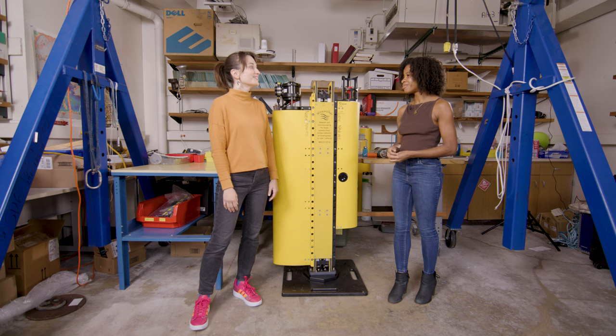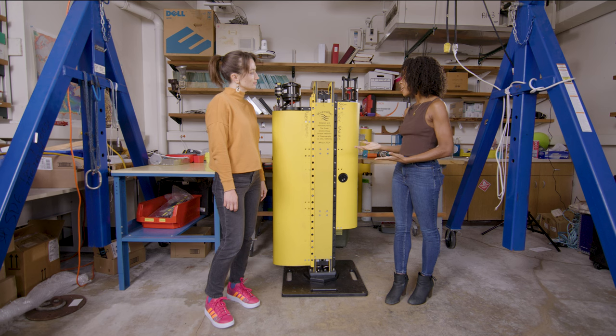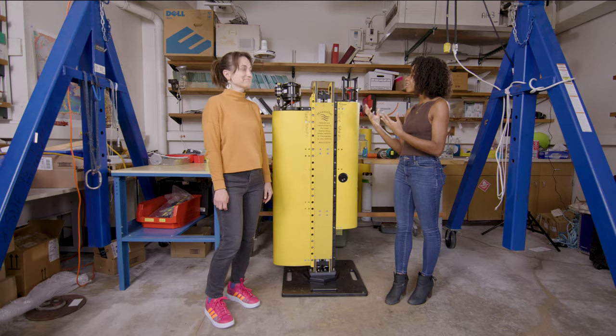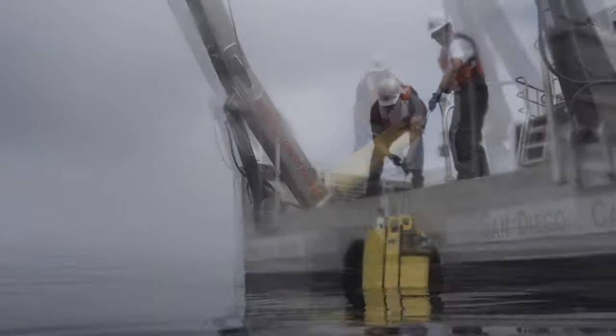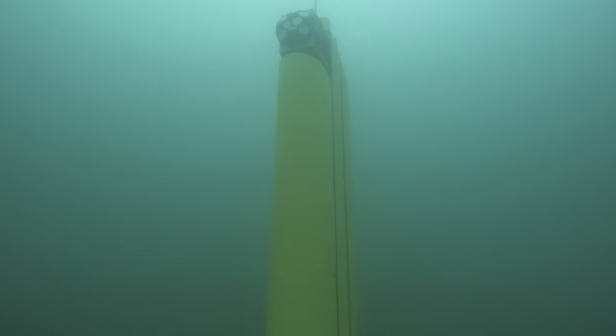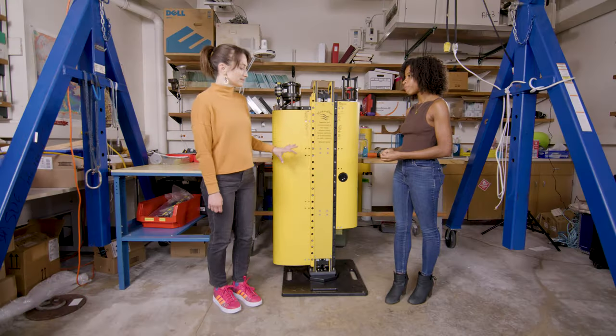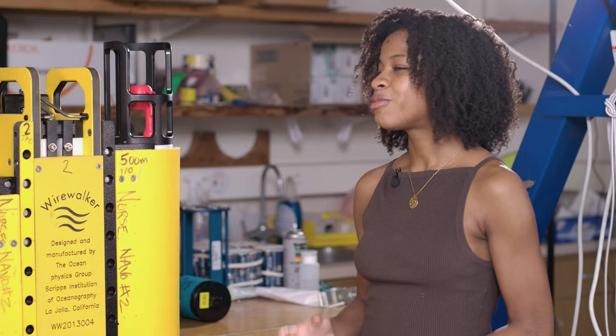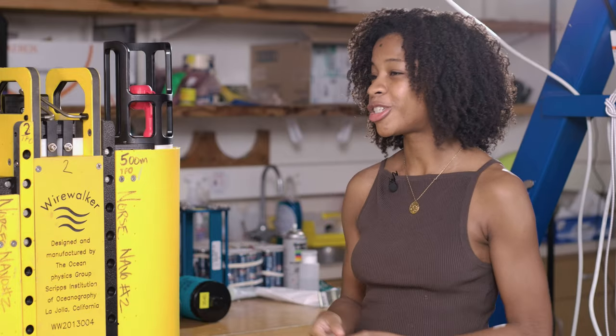It's actually quite beautiful. This instrument is the wire walker, and it actually walks down a wire to the depths of the ocean. It collects high-resolution data points down to about a quarter of a meter, understanding what exactly the ocean is doing. It's like the Swiss army knife of sampling the ocean — you can figure out how fast the water is moving, how salty it is, how cold it is. Those properties are used in the context of physics to understand what the ocean is doing.